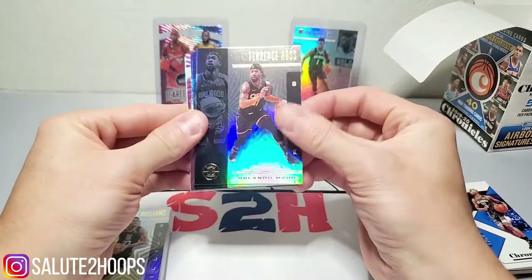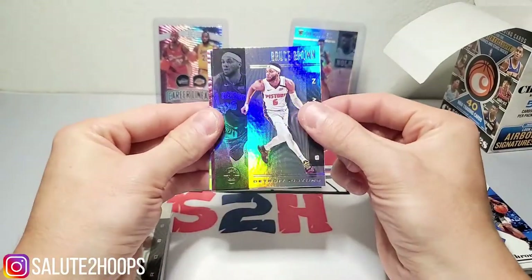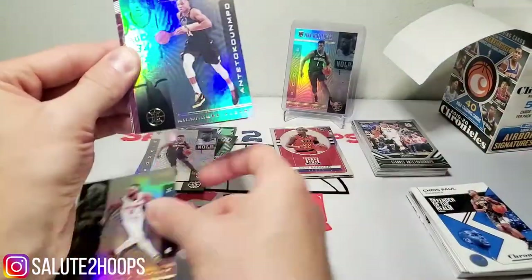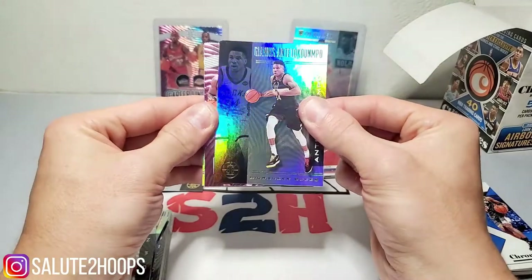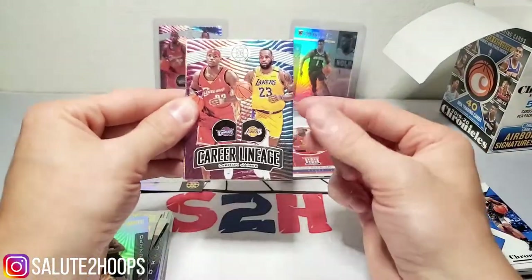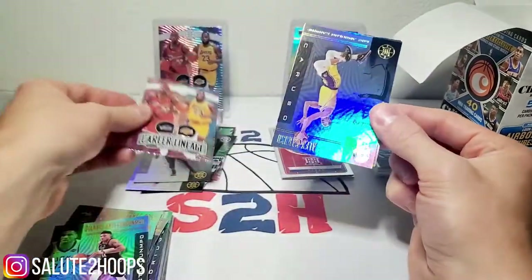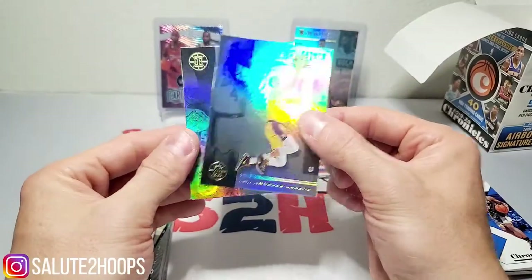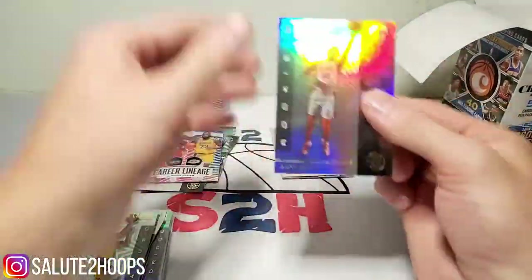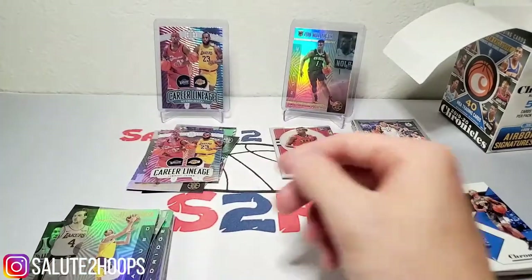Tarik Ross, Bruce Brown, Giannis, another career lineage — nice — LeBron James, dope, take that. Alex Caruso and a Sekou Doumbouya rookie.